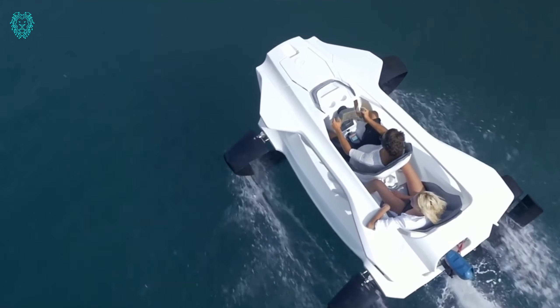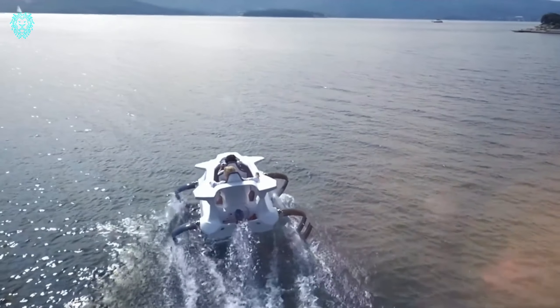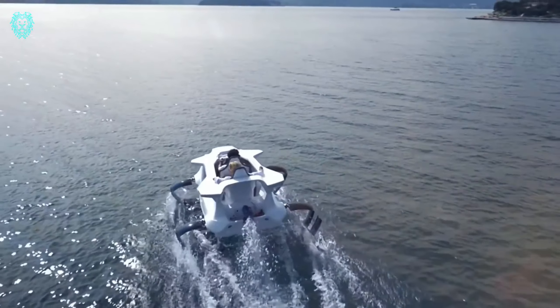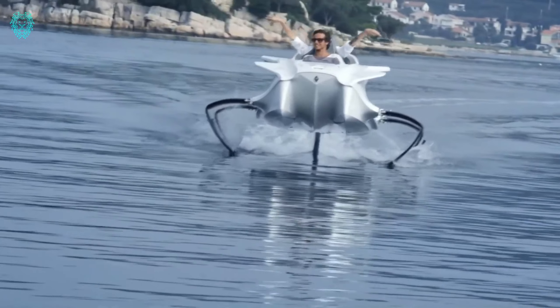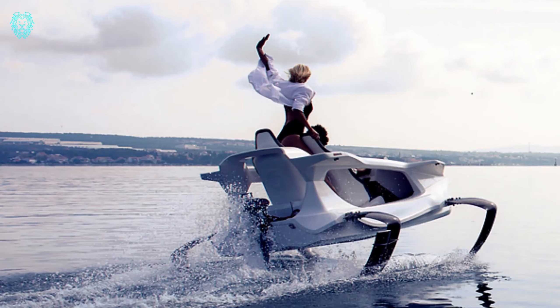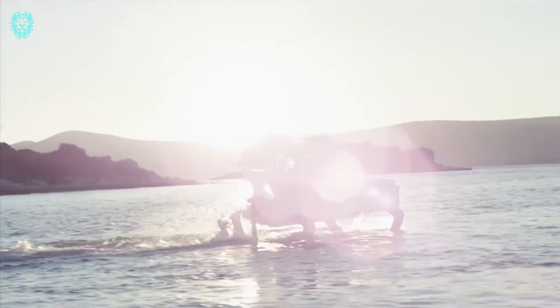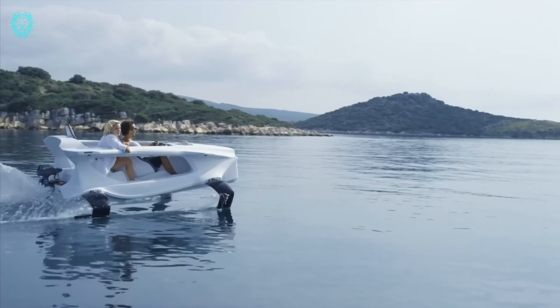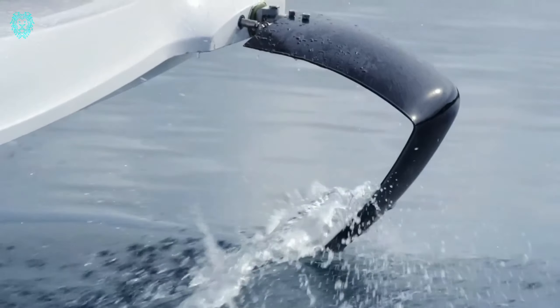What makes it stand out is its commitment to the environment. Zero emissions and minimal water disruption mean practically no waves. This makes it eco-friendly and incredibly cost-effective, with operating costs of less than one euro per hour. Whether you're after a leisurely ride or a speedy option for special missions, the Quadrifoil Q2 Electric is your go-to choice across lakes, rivers, seas, and ecozones.